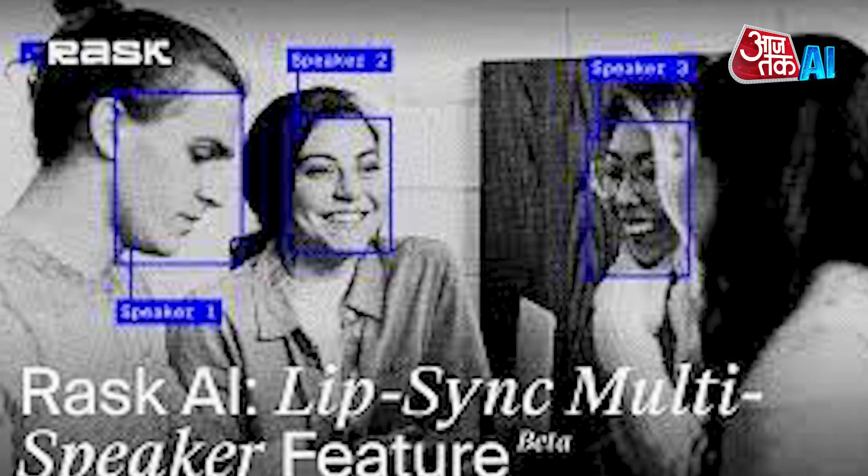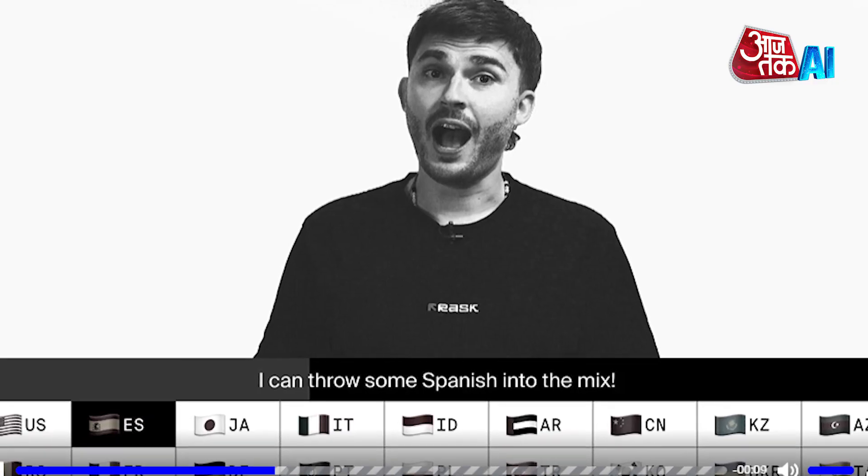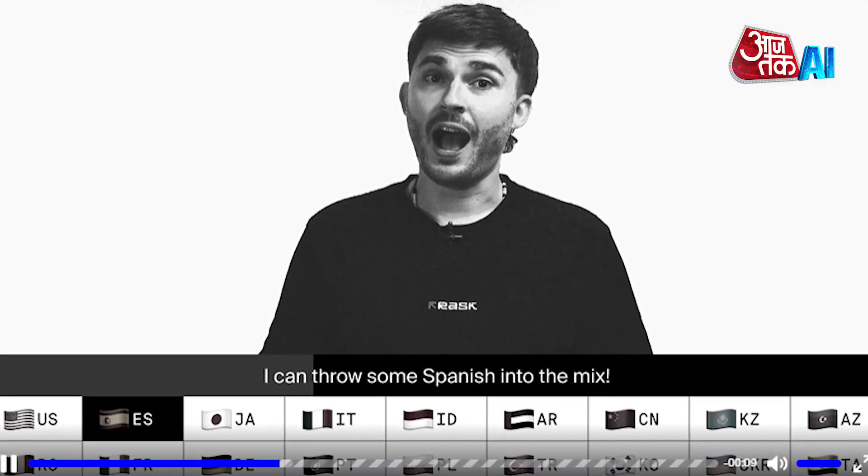Rask's new feature takes localized content to a new level, making dubbed videos more natural. The AI automatically restructures the lower face based on references, considering the speaker's appearance and speech to make the end result more realistic.